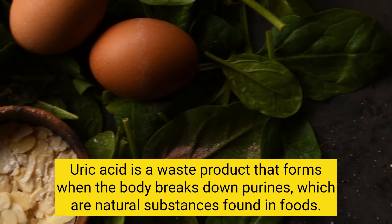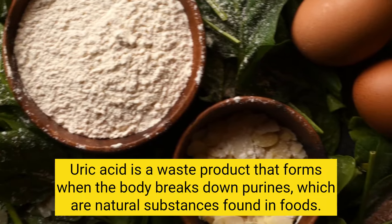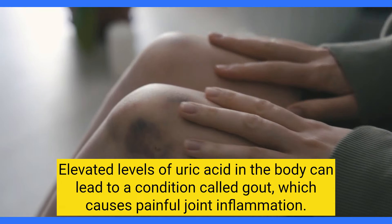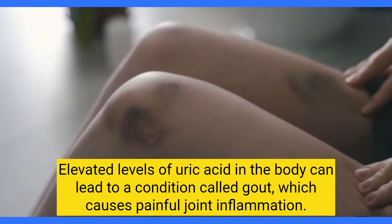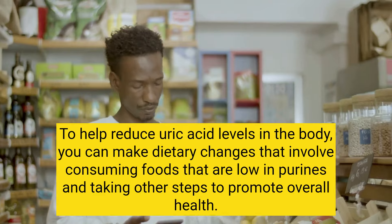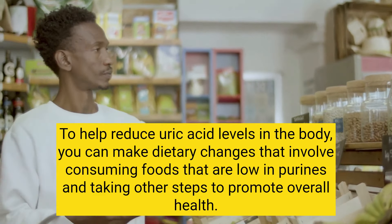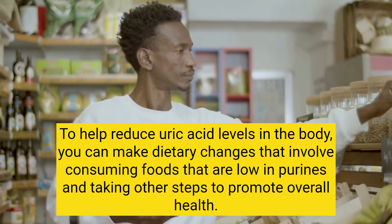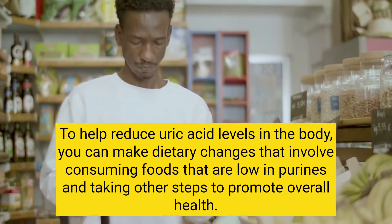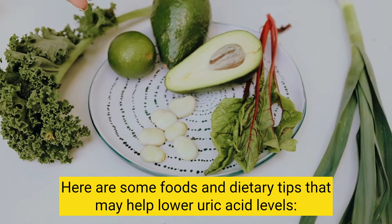Uric acid is a waste product that forms when the body breaks down purines, which are natural substances found in foods. Elevated levels of uric acid in the body can lead to a condition called gout, which causes painful joint inflammation. To help reduce uric acid levels, you can make dietary changes that involve consuming foods that are low in purines and taking other steps to promote overall health. Here are some foods and dietary tips that may help lower uric acid levels.